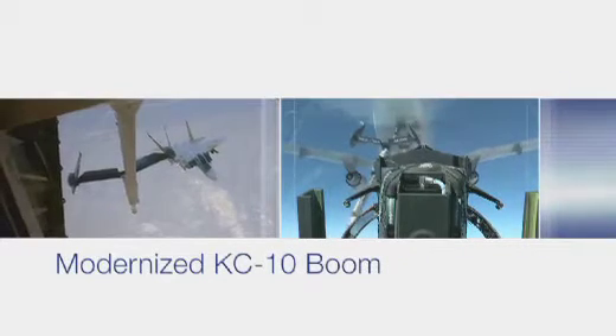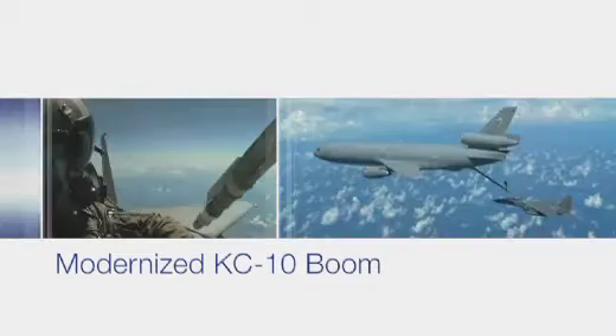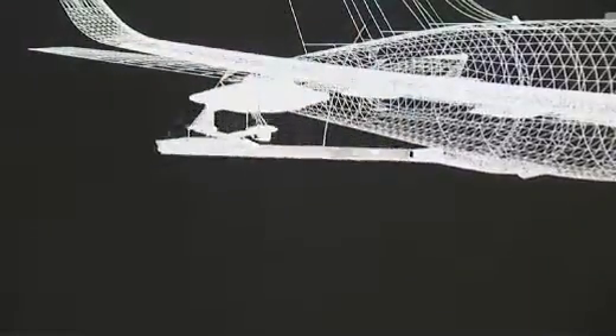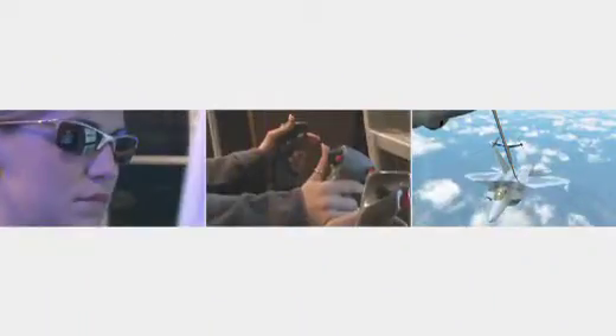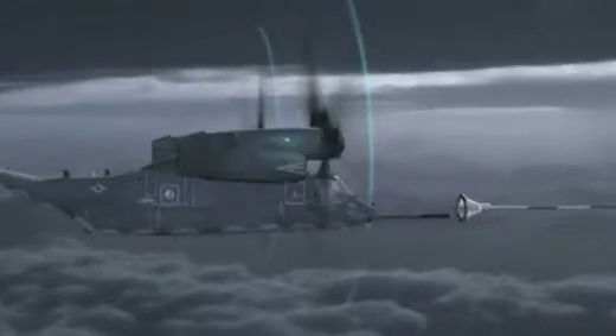We've also given this airplane advanced defensive systems so it can safely operate closer to the fight — that's what we mean by combat ready. We're using the KC-10 boom that is operational today, but we've made a significant improvement by adding the digital fly-by-wire control system developed for our international tankers. This combination gives boom operators more precise control and safety than they have today. Our air refueling operator station includes large displays and high resolution cameras that give the visibility required for day, night, and all-weather operations.